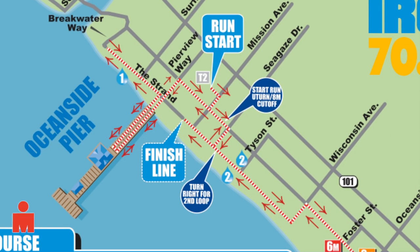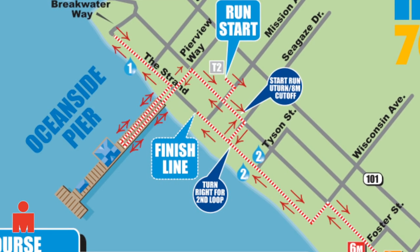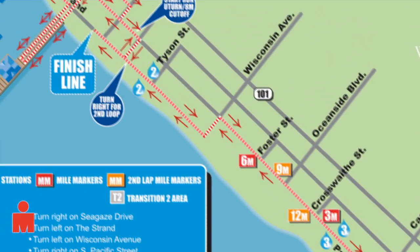The two-loop 13.1-mile run course begins at Transition 2 above the Oceanside Pier, down onto the pier, on the strand, and through coastal neighborhoods before a spectacular finish in front of thousands of spectators.